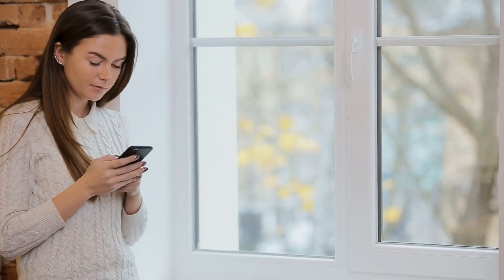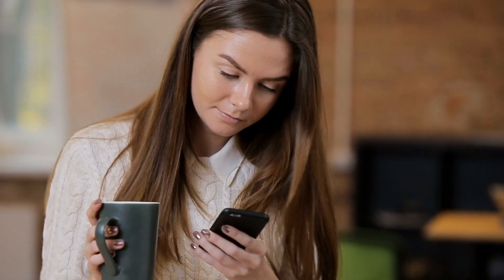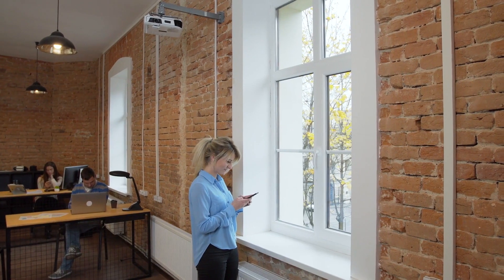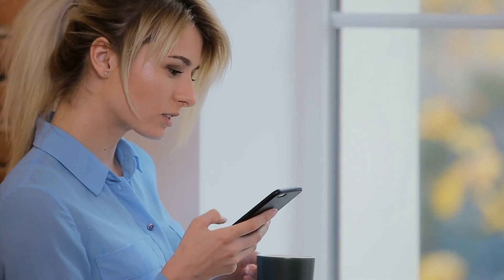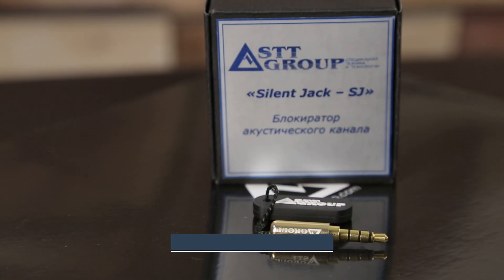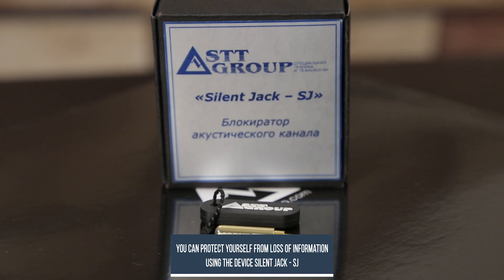There are standard signs of unauthorized wiretaps: echo during a conversation, long time for connection, gadget self-shutdown, and device overheating. But the absence of these signs does not guarantee that there is no third party in your conversations. So, how do you protect yourself from unwanted ears and loss of valuable information?